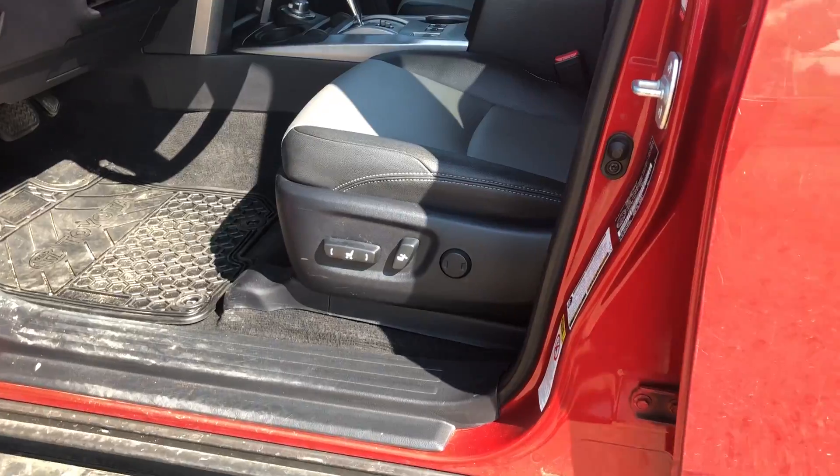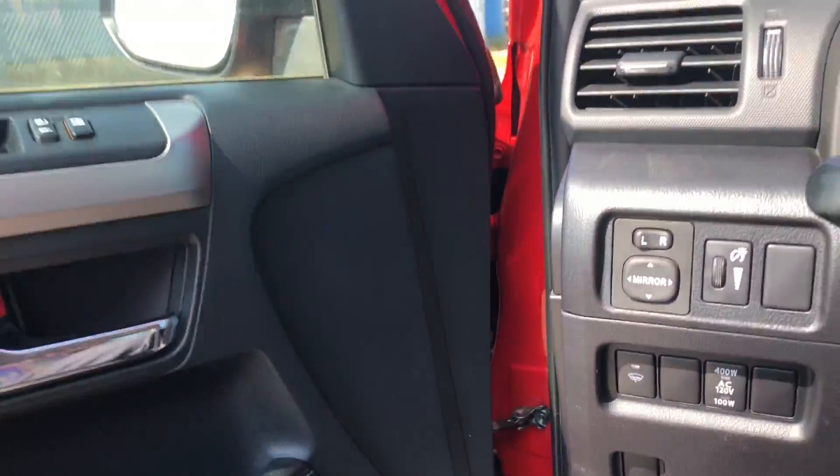Popping up inside the driver's side — got your power seats, power windows, mirrors, locks.